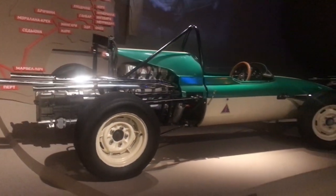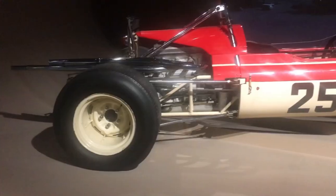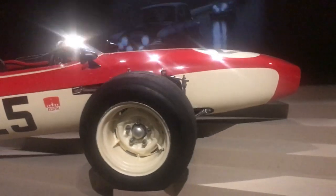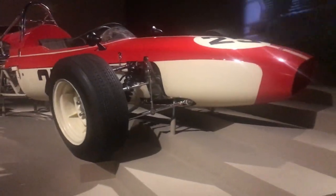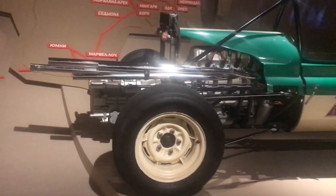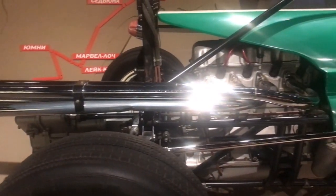Next up are the Moskvich G5s. I believe the red one is a G5M — I'm sure someone will correct me anyway. These cars competed in the Soviet F1 series. This car had a 5-speed gearbox which was mounted behind the engine and rear axle. This car had a few engines over the years.